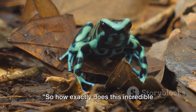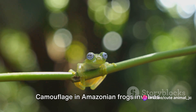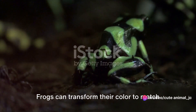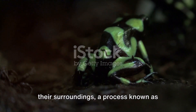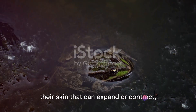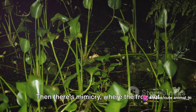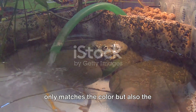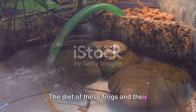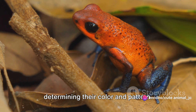How exactly does this incredible camouflage work? It's a fascinating blend of science and nature. Camouflage in Amazonian frogs involves both color change and mimicry. Frogs can transform their color to match their surroundings, a process known as color change. This involves special pigment cells in their skin that can expand or contract, altering the frog's overall hue. Then there's mimicry, where the frog not only matches the color but also the pattern of its habitat, making it nearly indistinguishable from its surroundings. The diet of these frogs and their environment play significant roles in determining their color and pattern.